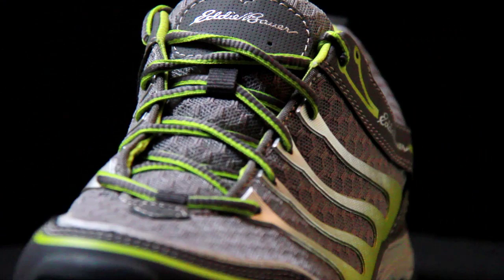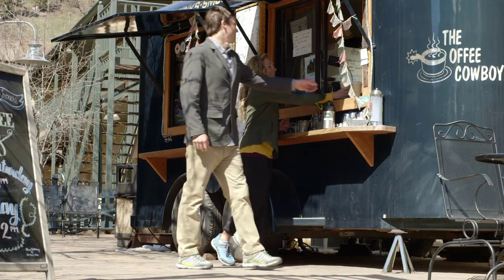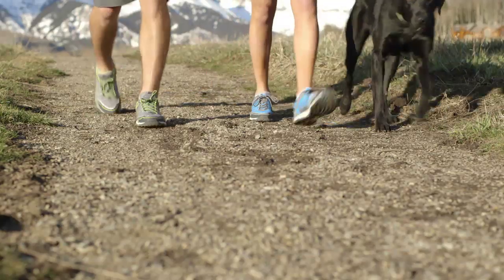This shoe has been designed to take you from tarmac to trail. We've infused three great technologies to offer all-day comfort.